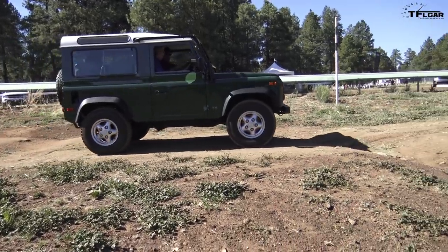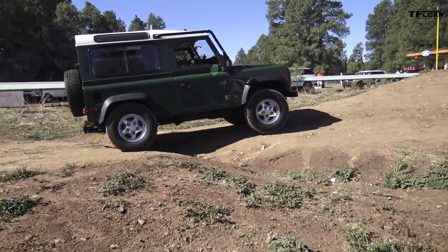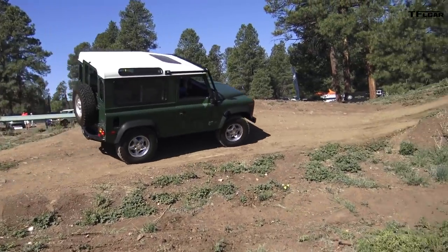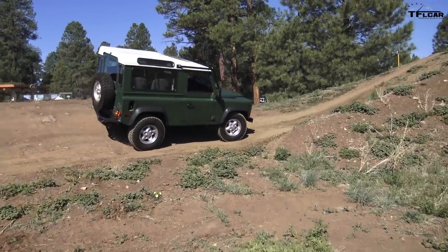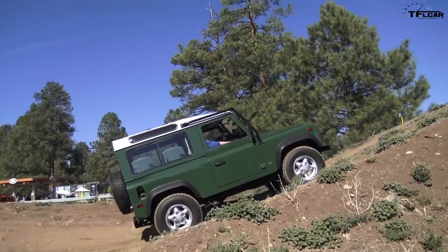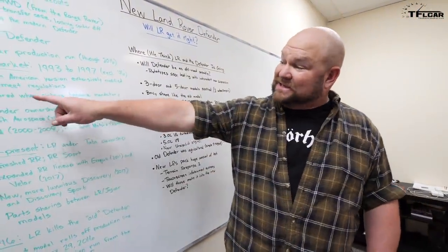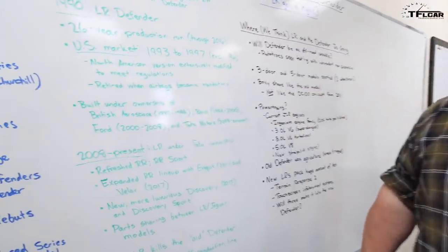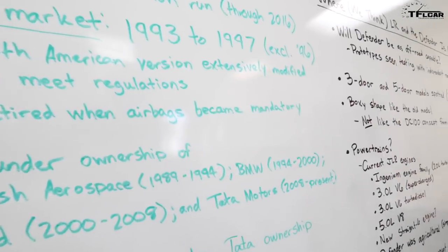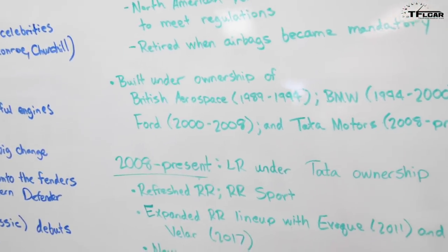Here in the United States, we didn't have quite the same stretch of time with the Defender — they only sold it here for four model years. In 1993, they only sold the 110, and they made 500 units of it. Then in 94, 95, and 97, they sold the Defender 90, but in very limited quantities. That's part of the reason why they're so expensive to buy these days. They went away because airbags became mandatory and Land Rover didn't want to comply, so they disappeared. Ironically, shortly thereafter those vehicles became sought after — because things that are rare are more desirable.